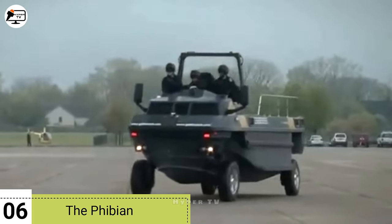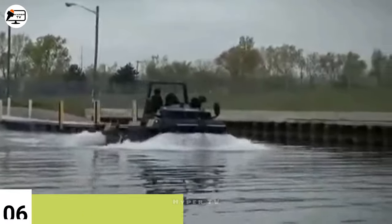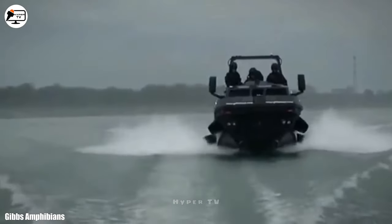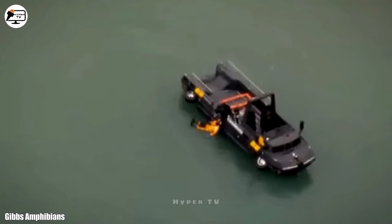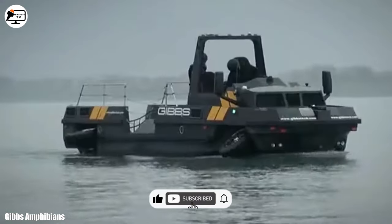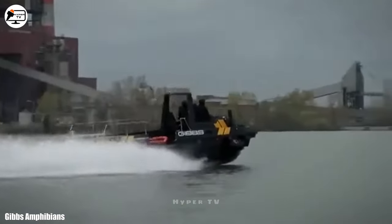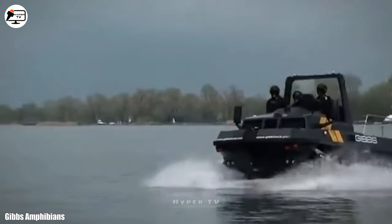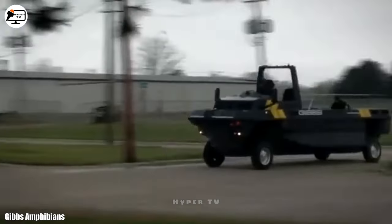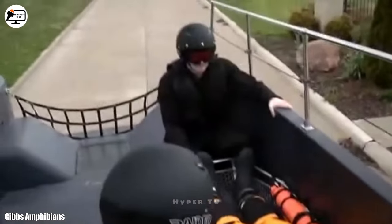Moving on to the sixth spot, we have the Fibian, a high-mobility, multi-purpose amphibious vehicle originating from the United Kingdom. Designed to excel in both land and water environments, it proves invaluable for rescues and evacuations in hard-to-reach areas. Spanning 9.2 meters in length and weighing 4.5 tons, this versatile vehicle seamlessly transitions from land to water in just 10 seconds. It boasts a remarkable load capacity of 1.5 tons and accommodates 15 occupants. Powered by twin engines with a combined output of 500 horsepower, it achieves speeds exceeding 112 kilometers per hour on land and 48 kilometers per hour in water.